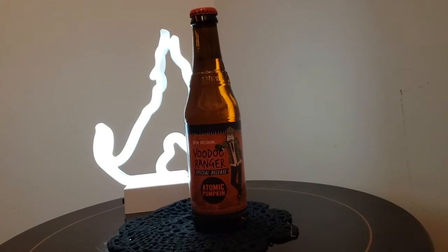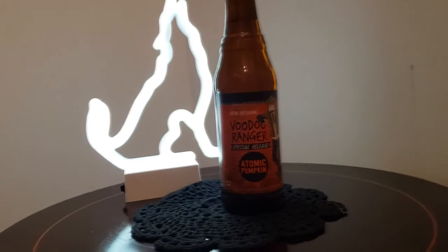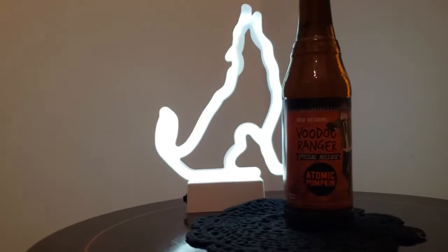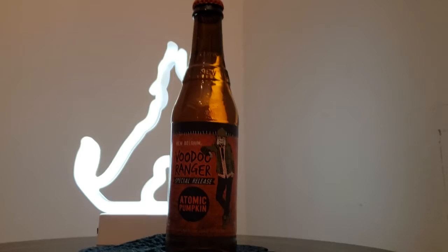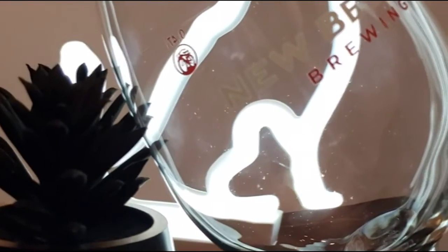On this episode of Beer Time, we have the Voodoo Ranger special release Atomic Pumpkin, coming in at a very strong 6.4% ABV. We have a pumpkin ale that actually includes peppers as well. Reading the bottle: pumpkin ale featuring cinnamon and habanero chili peppers, for just that right amount of heat.